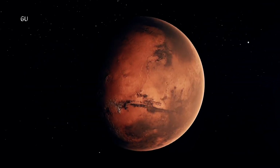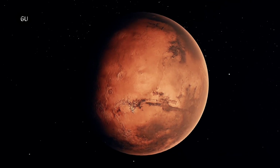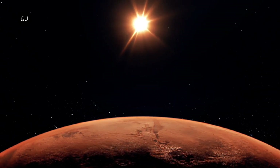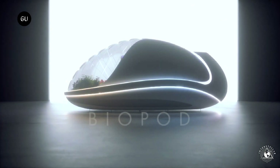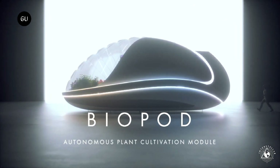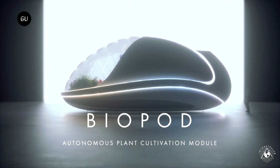Interstellar Lab is on a mission to build a future full of life on Earth, Mars, and beyond through sustainable design, engineering, and agronomy. Single biopods as well as large, modular village-like communities are set to land on our planet and in space in the near future.